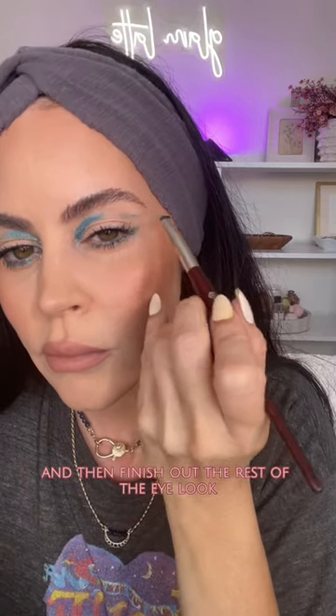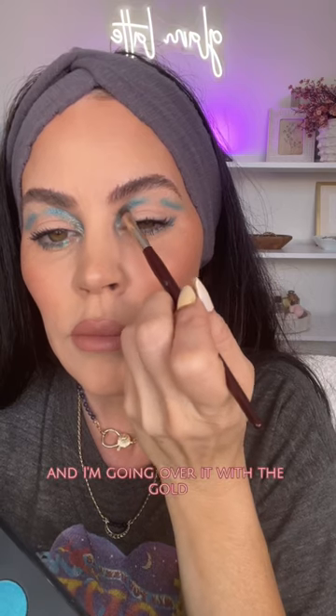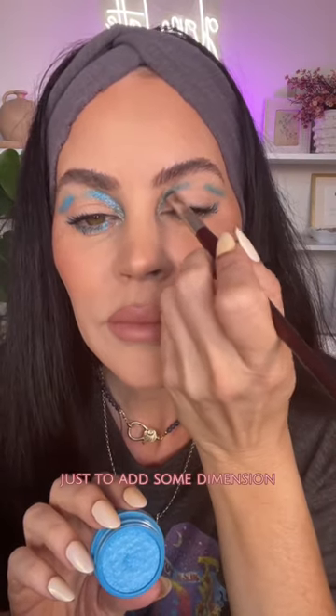I'm mapping out the shape with an Urban Decay eye pencil, then going in with the CXC Beauty 7Cs palette to go over that and finish out the rest of the eye look. I'm drawing kind of a wing shape and going in over it with the gold just to add some dimension.